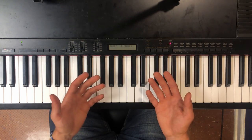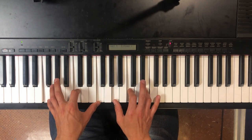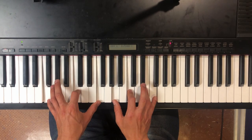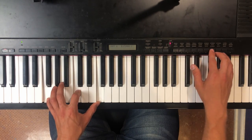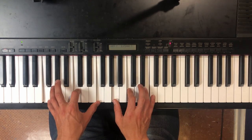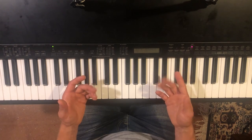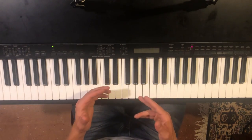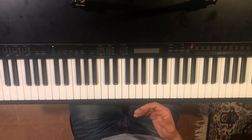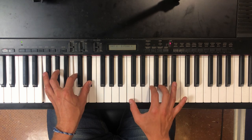Then you have the electric pianos. Here's E-Piano 1, E-Piano 2, E-Piano 3, and my favorite instrument on this keyboard, E-Piano 4 — it has a really nice attack that comes in after you press the key, which I think really enhances the sound.